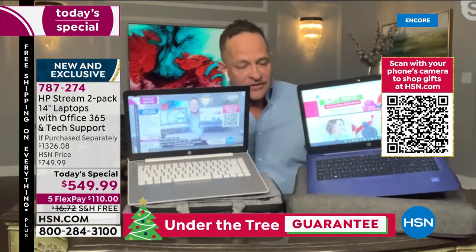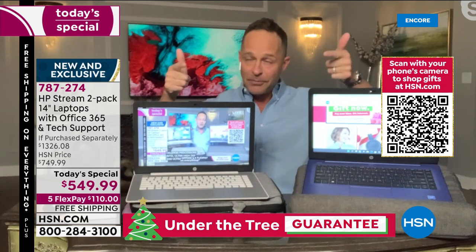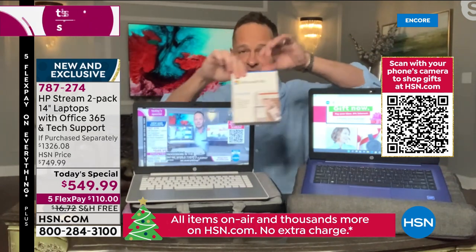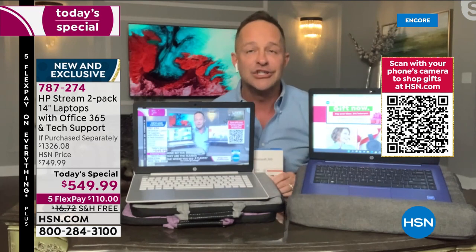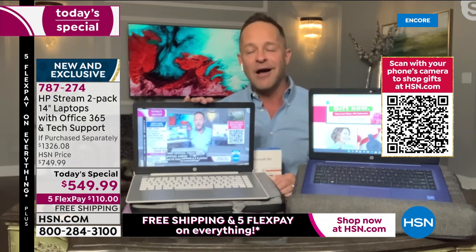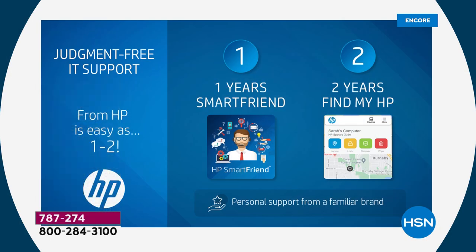Microsoft 365 comes along pre-installed on both computers — full Microsoft Word, Excel, PowerPoint, Outlook, Access, OneNote, and Publisher. We'll also get into our special judgment-free IT support: a full year of HP Smart Friend for both computers, and two full years of Find My HP. If you lose your computer, our show host Helen Keeney calls it low-jack for your computer — and that is exactly what it is.